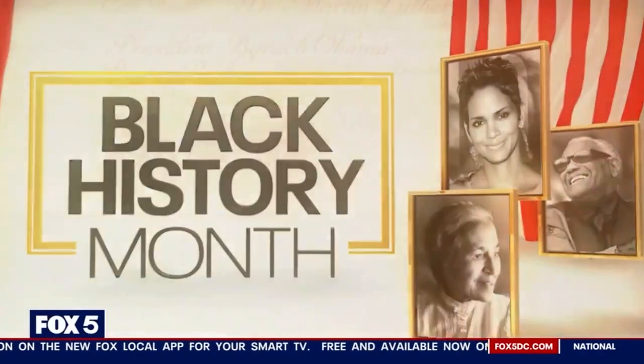Zenith Gallery in Northwest DC is celebrating Black History Month with an exhibit titled Awareness Through an African-American Lens. Always love to see you, Marjorie. This is your Black History exhibit this year. How many artists, and tell me a little bit about it?